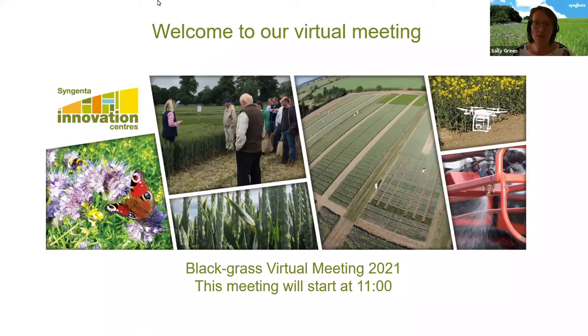Just a couple of housekeeping points before we start. We are recording this webinar, which is why you can only see us as speakers and not each other. If you'd like to submit questions, you can do that in the Q&A function at the very bottom of the Zoom screen. Please submit questions as you think of them — they'll come through to all of us and we'll take those at the end.